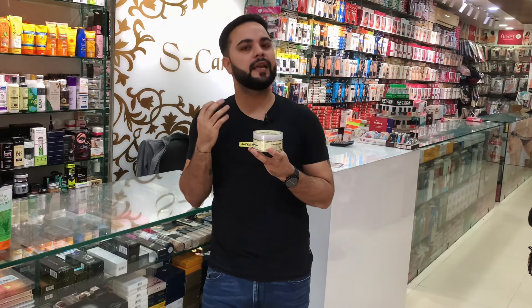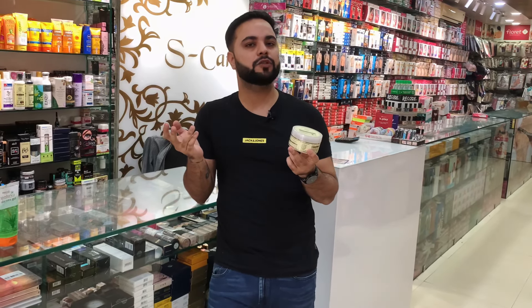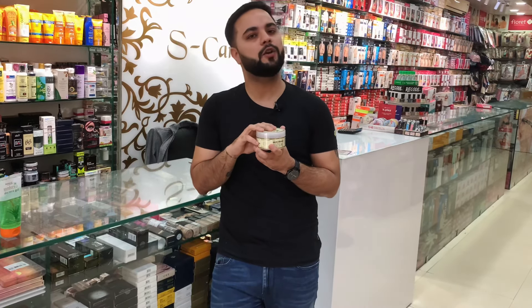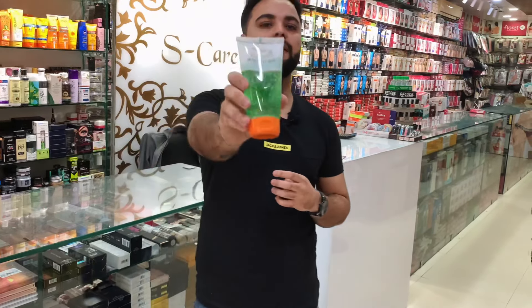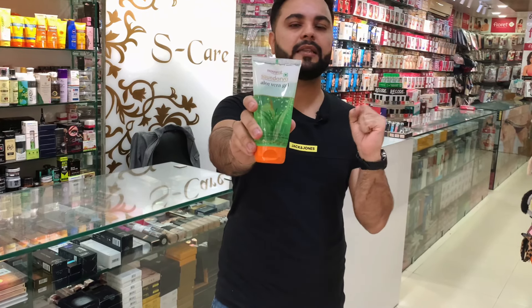Next, we will talk about Khadi Natural's face massage gel. This is a special product. It has licorice and cucumber extracts, which give a lot of glow on the face. It is only for the face and is great for facial massage. It gives you a glowing and hydrated skin, and if you use it regularly, it provides anti-aging benefits. The price is quite affordable — 200 grams for Rs. 200.